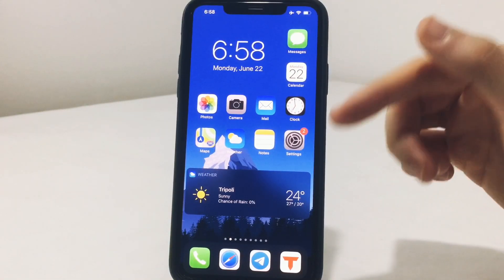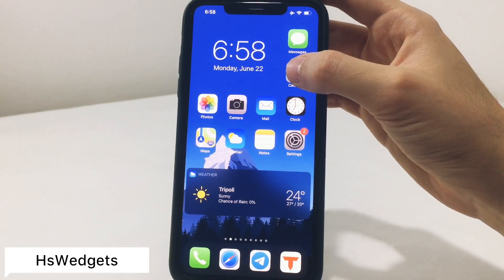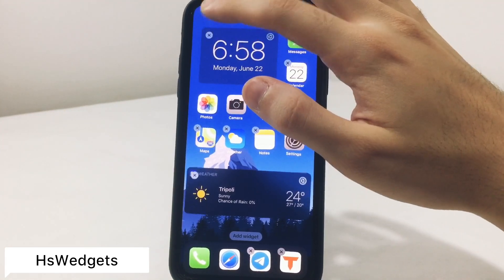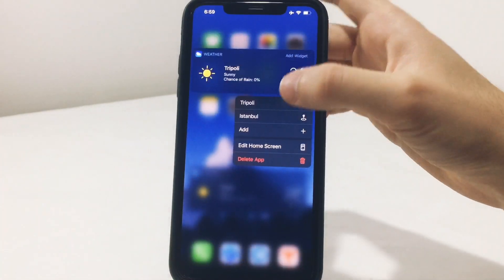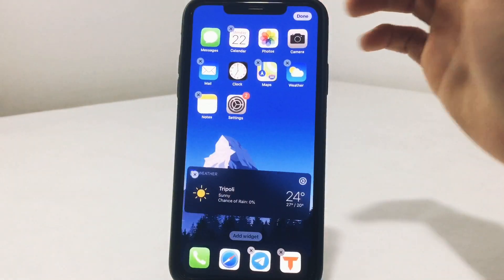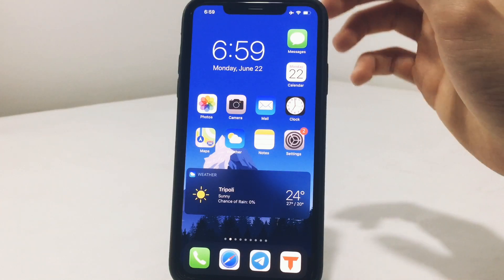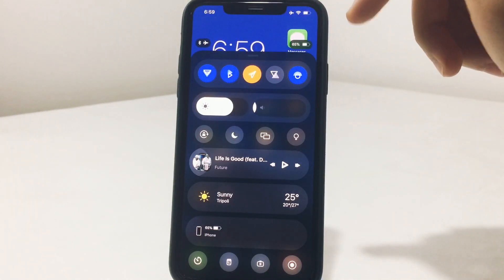On the home screen you'll notice some widgets — at the time of recording, this feature was just announced for iOS 14 at WWDC today, but you can add widgets on iOS 13 using a tweak called HS Widgets. The link is in the description and it's completely free. Long-pressing until you see the wiggle mode lets you add any widget you want — clock, weather, music, or any app.